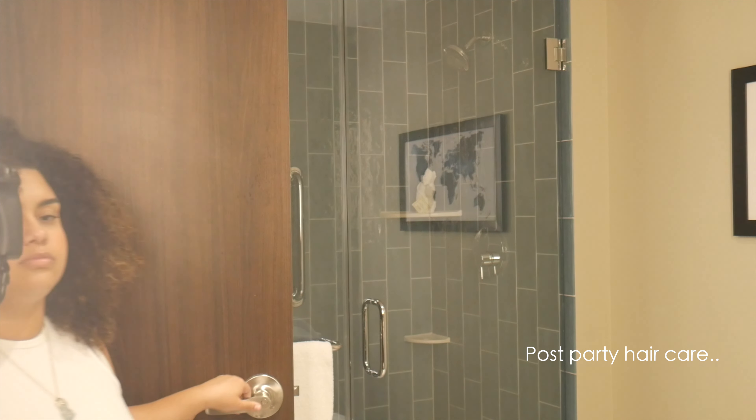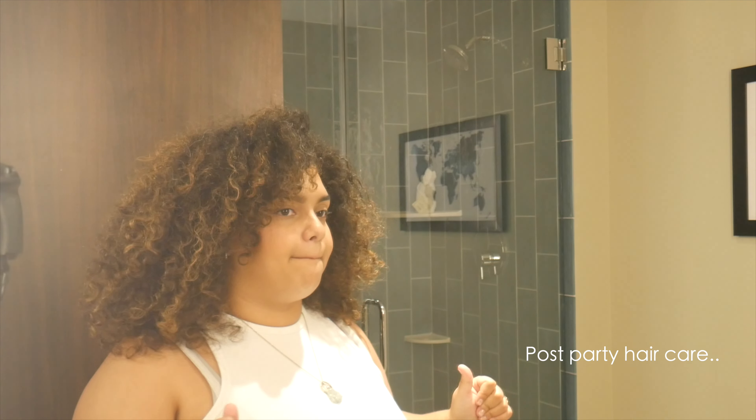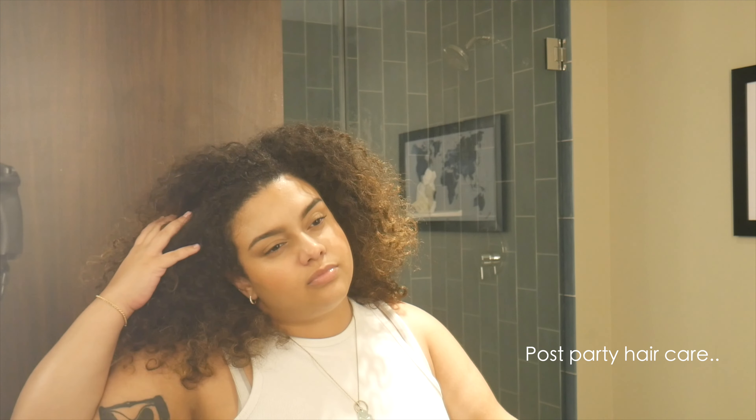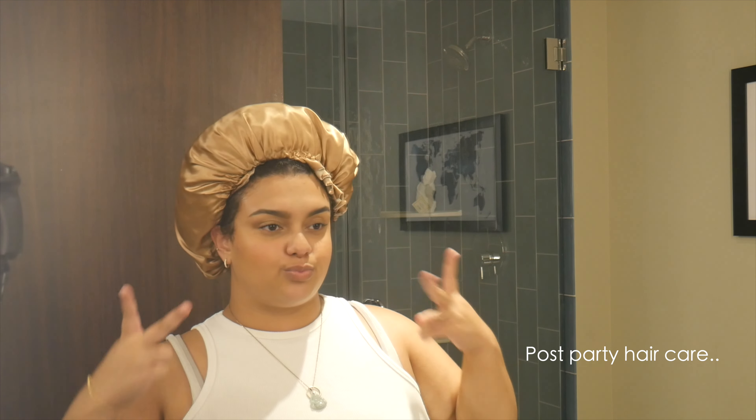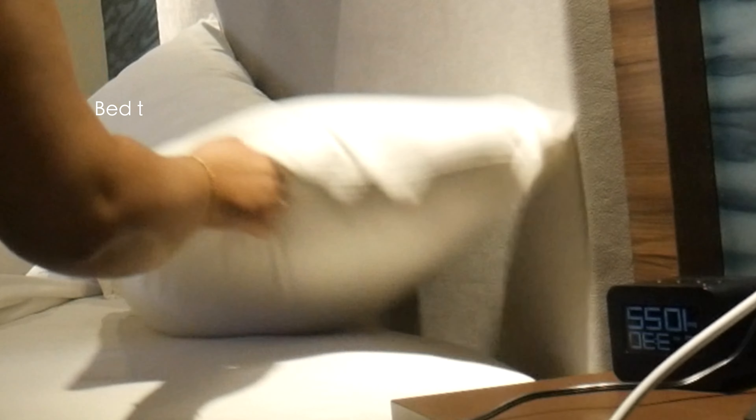You just came from a party, a nice day out with the friends, you think your hair is looking great today. You put your hair in a little bonnet to keep it pushing, because who has time for that. You get in bed, the vibes are right.